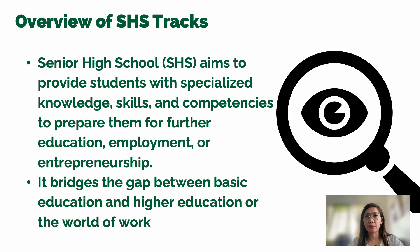Senior high school was established because the Philippines was among the last countries in East Asia without a Grade 11 and Grade 12 program. Based on experience, friends working abroad had difficulty getting promotions because their educational qualifications were lacking two years — even those who had already graduated with a bachelor's degree.